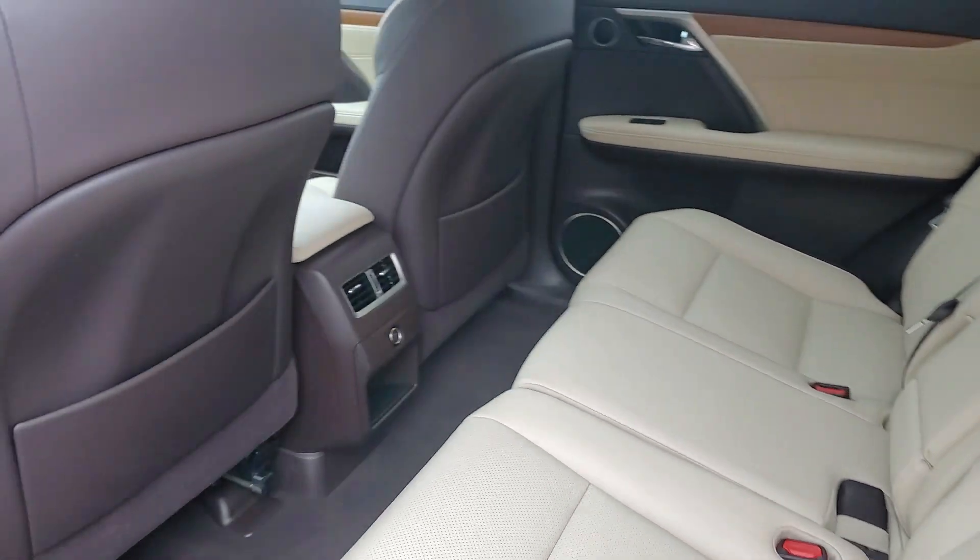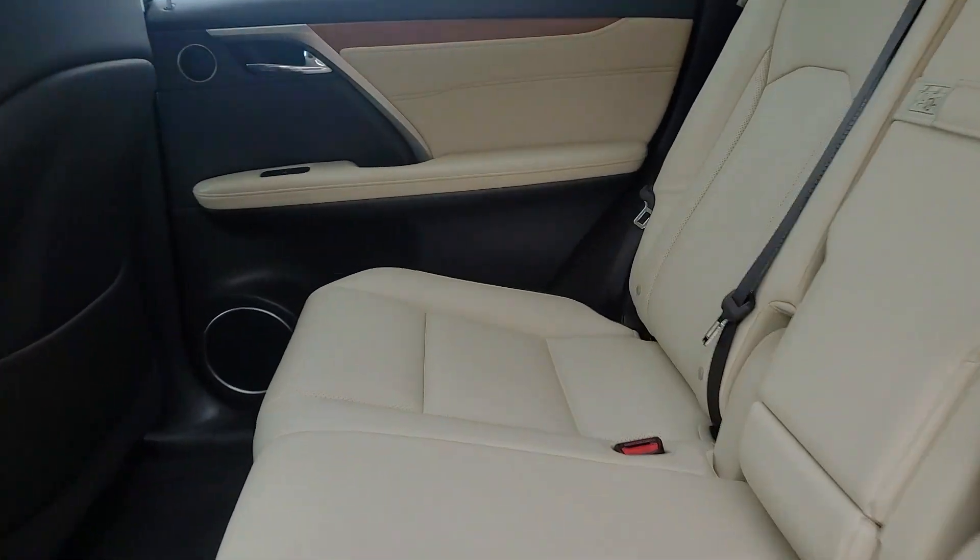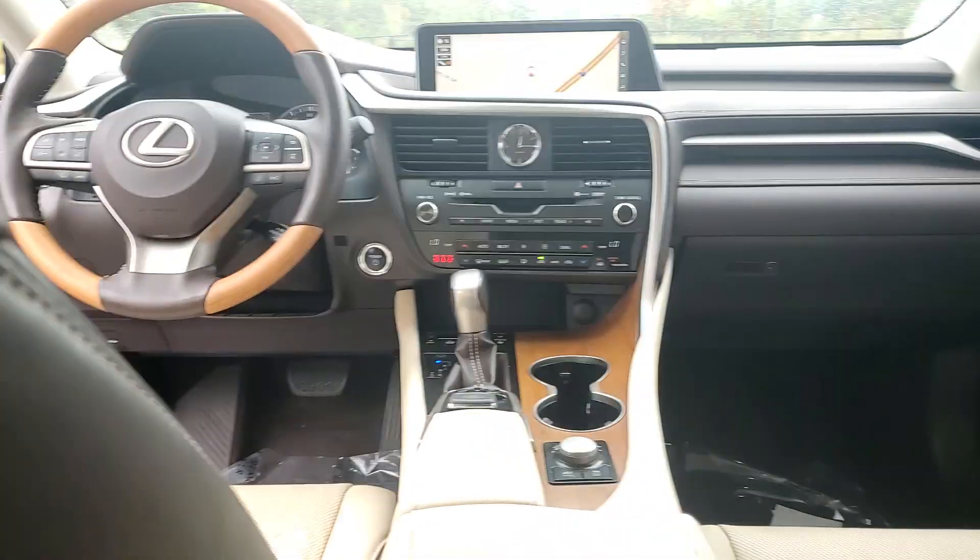Power liftgate, heated mirrors, wood grain interior trim, backup camera, power passenger seat.